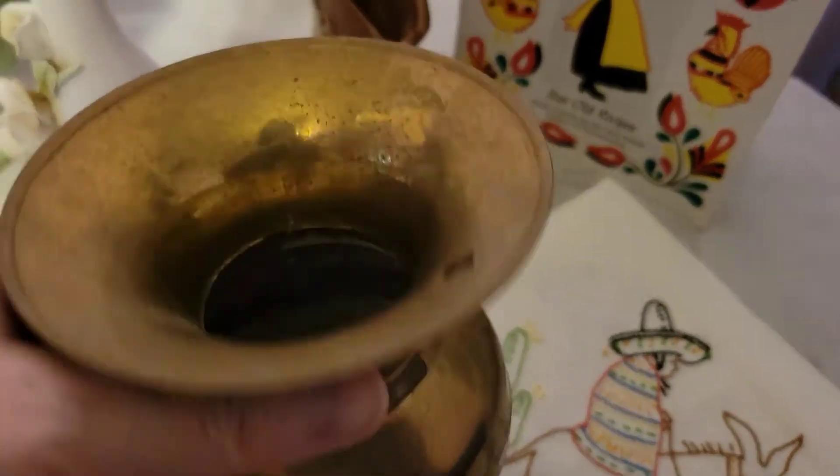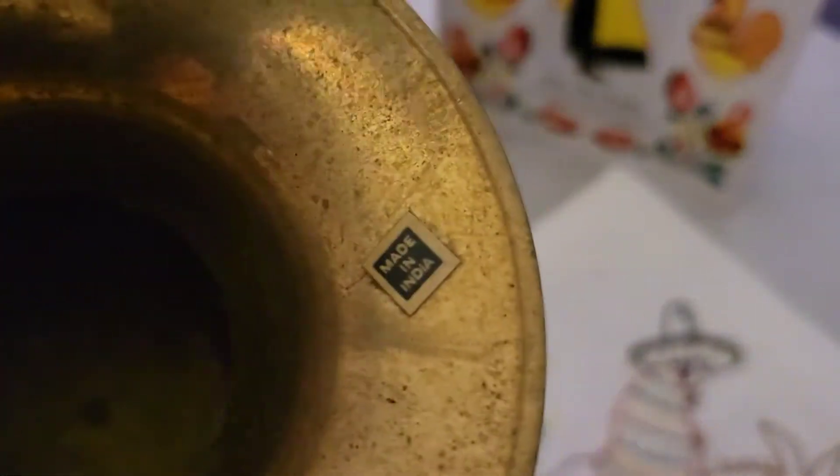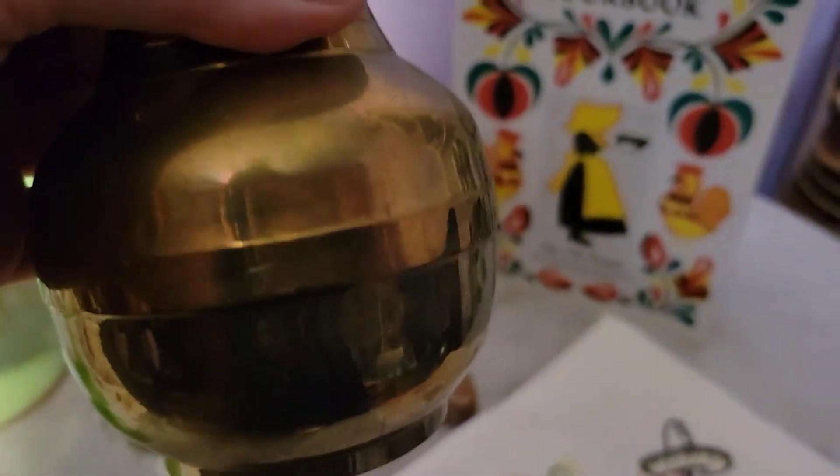I did pick this up. I don't really ever turn down brass. I do love the patina in this vase. I think it's just really, really cool. I know Nate would have a heart attack, but I kind of like it, I have to admit.